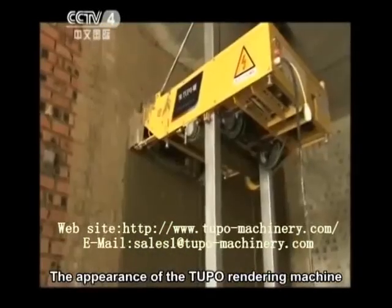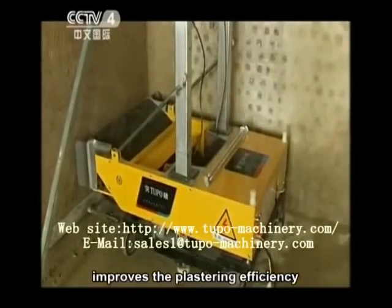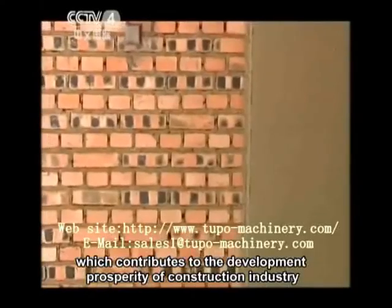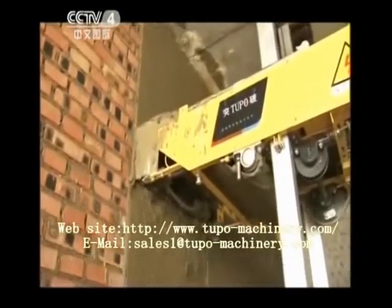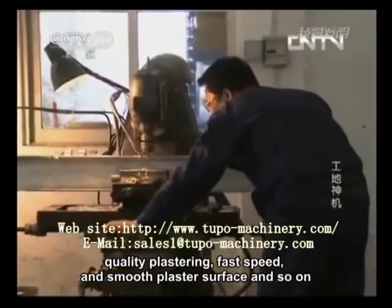The appearance of the Tufo rendering machine significantly reduces the labor intensity of plastering, improves the plastering efficiency, and shortens the construction period, which contributes to the development and prosperity of the construction industry. The Tufo rendering machine possesses the features of fast locating, quality plastering, fast speed, and smooth plaster surface.